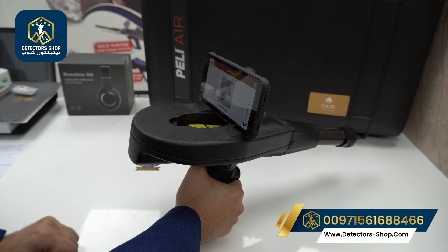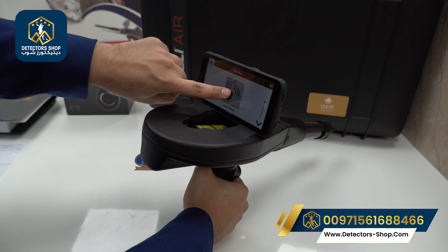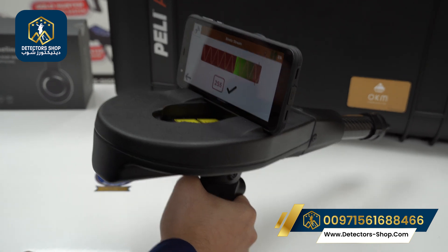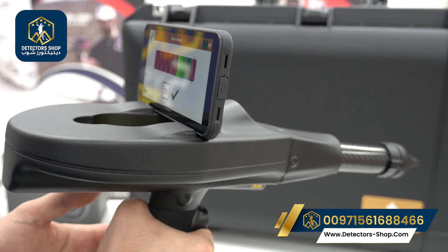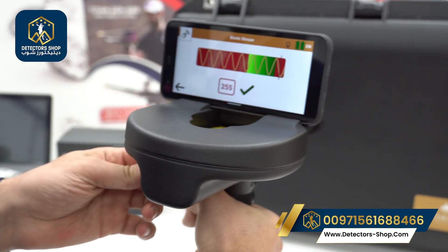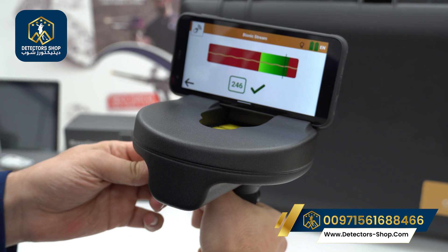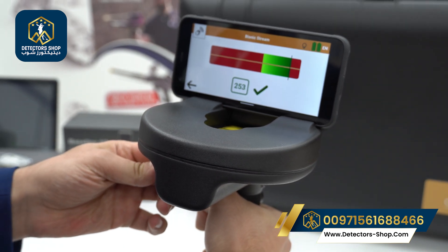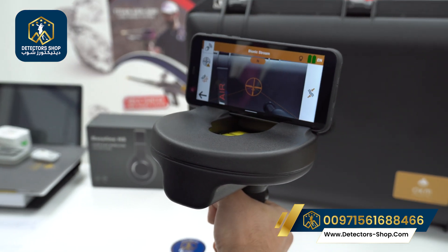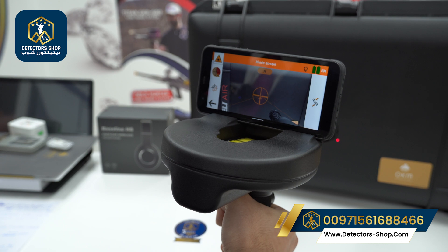After connecting the long-range probe, we use it for both the Bionic Stream and Ionic Stream systems. For the Bionic Stream, which is used to detect freshly buried gold, we hold the device with the electrodes and handle, and use the knob to change the value until we reach between 250 and 254, which is ideal. We then wait three seconds and press the check mark. This icon calibrates the laser with the crosshair.